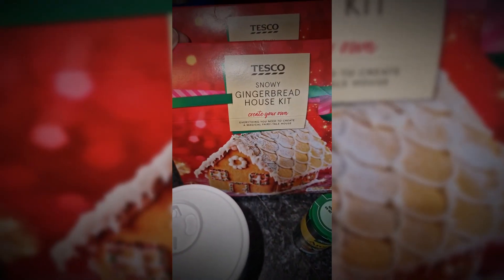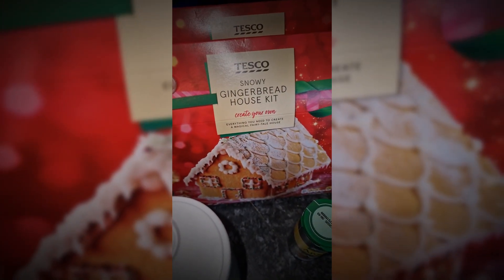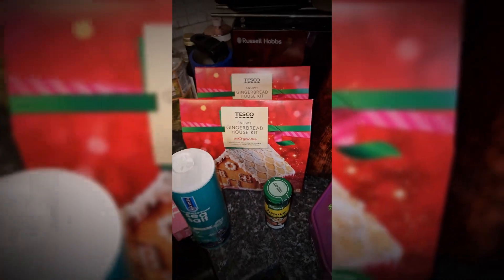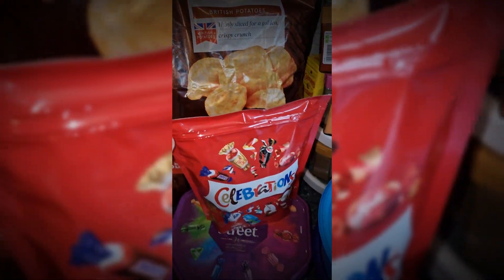I got some salt — this is massive but we need it — some aromat, and I got both the boys gingerbread houses. The elf usually brings them and we usually do those with the boys. Oscar really enjoyed it last year; it's been a bit of a tradition so I wanted to make sure I got them this year. Also a 30-pack of meaty variety crisps.